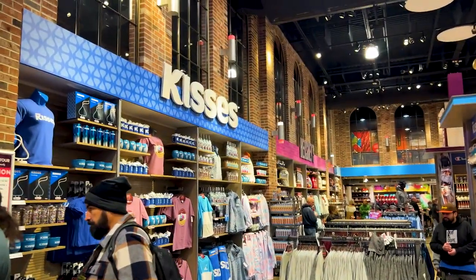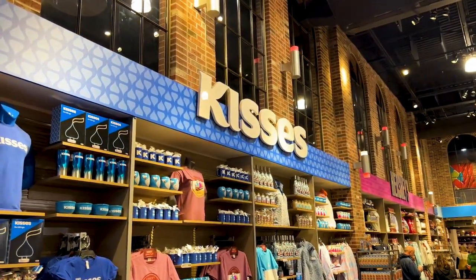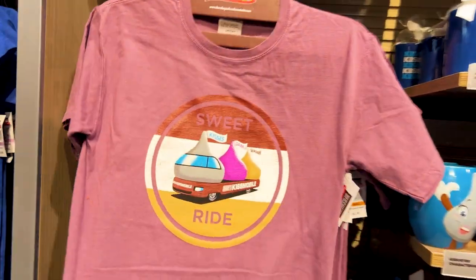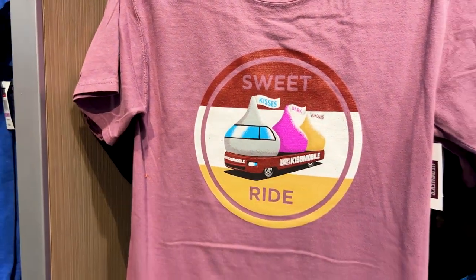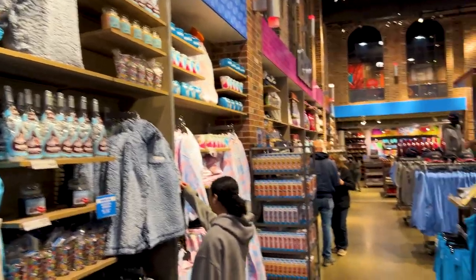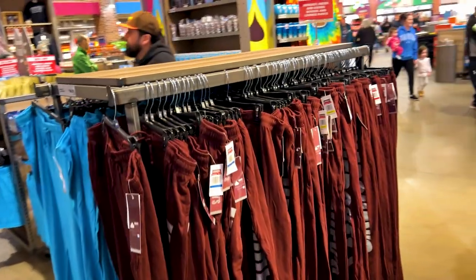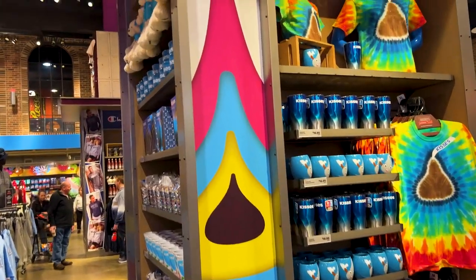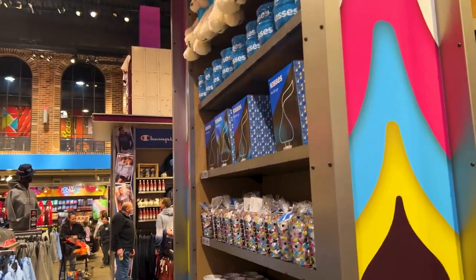Then you have all your Kiss merchandise. I love that they have a t-shirt for the Kissmobile now — that is so much fun. There's a different color or a different design over there. And then sweatpants. And of course you have tumblers and glasses as well for each different brand.